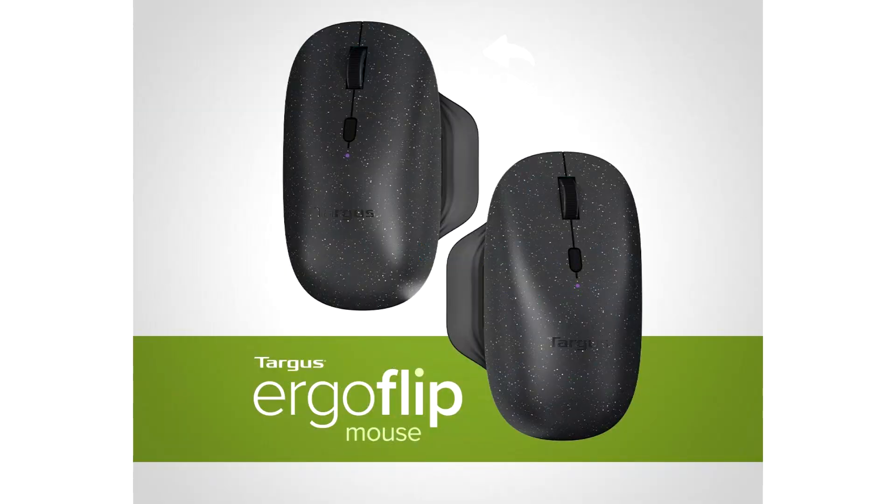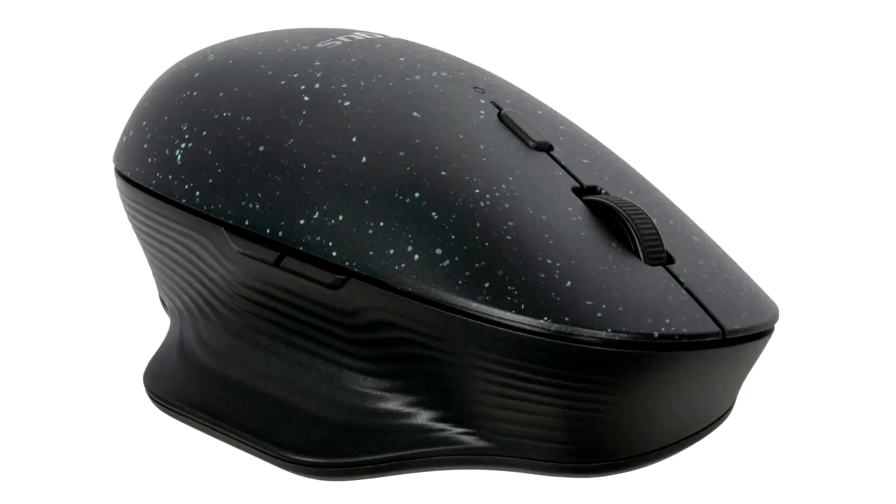Targus, the number one laptop case brand in the US and Canada and a leader in laptop cases and mobile computing accessories, today announced the availability of its patent-pending ErgoFlip EcoSmart Mouse.